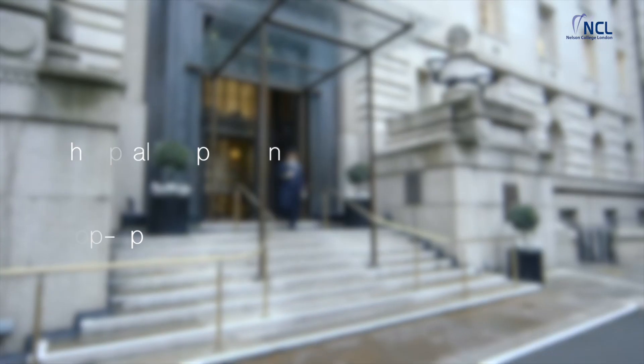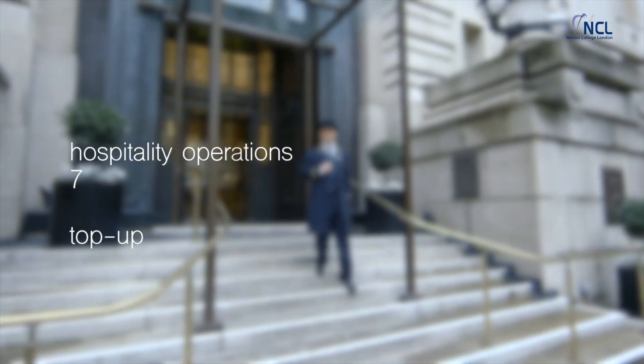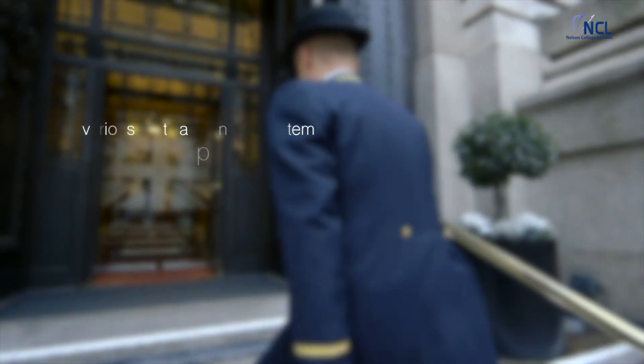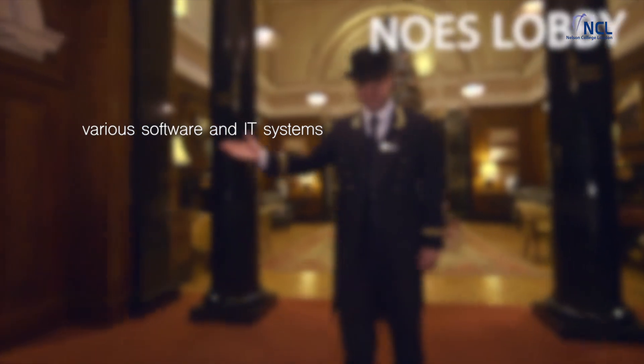Here is our seventh video in hospitality operations for top-up students. In this video we will focus on various software and IT systems.